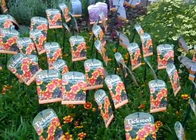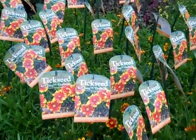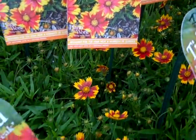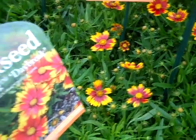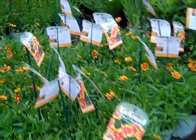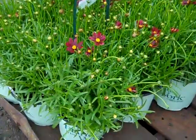We have really nice bud and bloom on Coreopsis this week. We have Little Bang Daybreak — this is a real cool one. Nice short compact plant, great color on these. Let's just move right down the line. Here we have more of those Big Bangs. Here we have Mercury Rising — nice budded bloom plants.